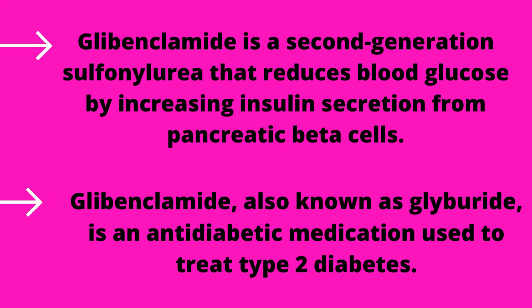Glibenclamide is a second generation sulfonylurea that reduces blood glucose by increasing insulin secretion from pancreatic beta cells. Glibenclamide, also known as Glyburide, is an antidiabetic medication used to treat type 2 diabetes.